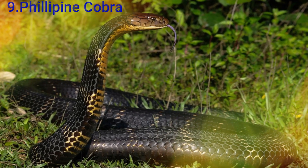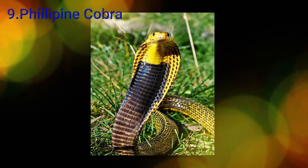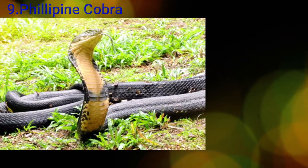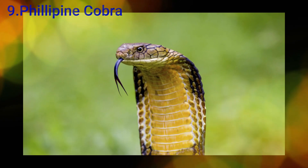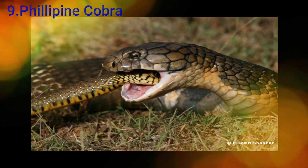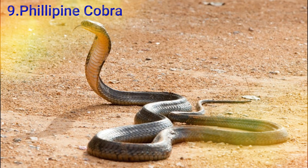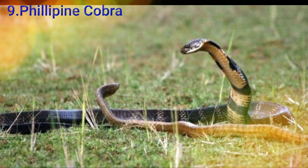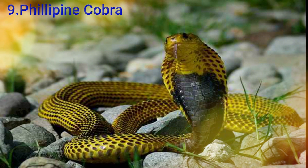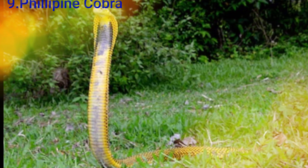The next snake is the Philippine Cobra. If you look at this pambu, you can see that it measures 3.6 to 5.2 inches. This pambu is found among the people of the Philippines and is notable for its coloration.